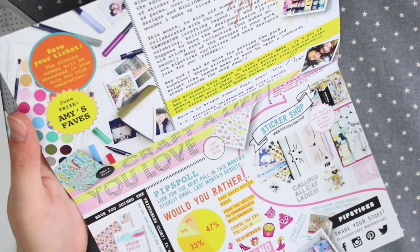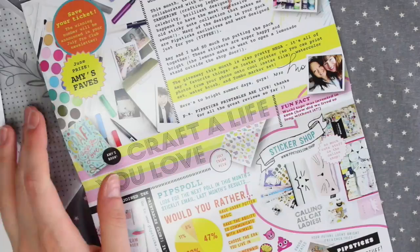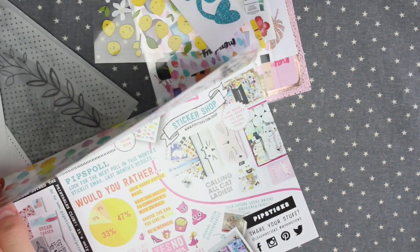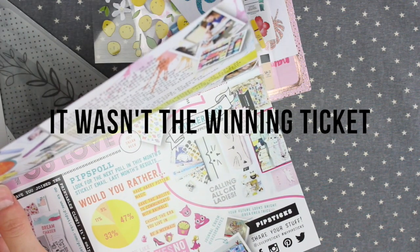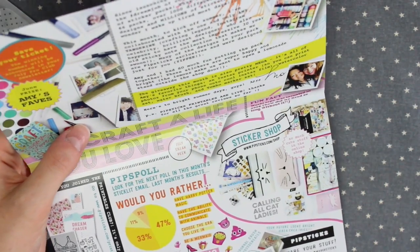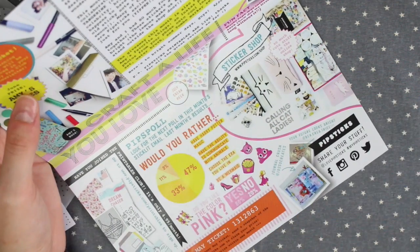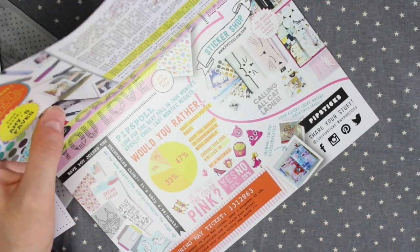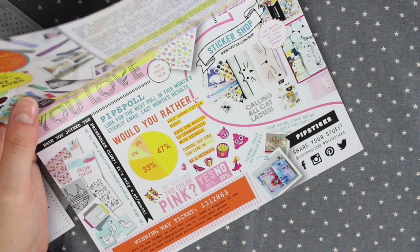Inside as usual there is the raffle prize. The winning raffle ticket from last month is down the bottom and I don't know where mine is — I think it's in a box on my shelf. I'll insert on the screen whether it was a match or not, but I'm pretty sure it wasn't. Also on here there is information about the collaboration with Amy, information about their sticker shop, and there's a new printables club — for $4.95 per month you get a load of printables. I'll leave that link below as well.